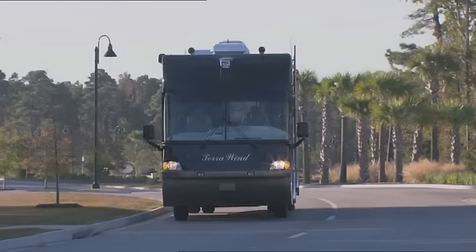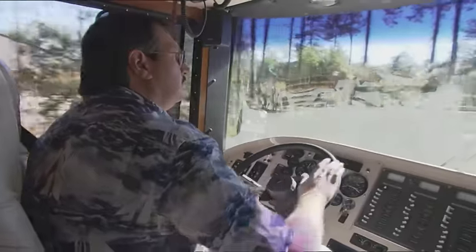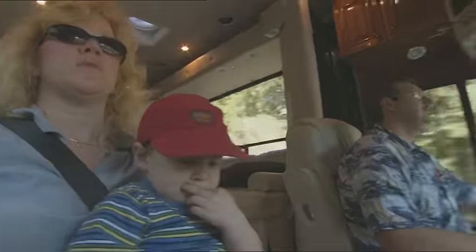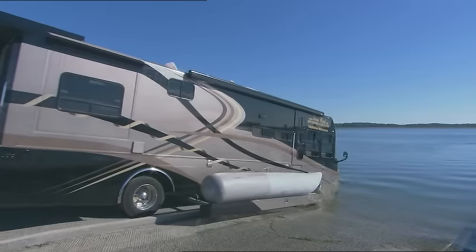They thought of everything when it comes to turning an RV into a luxury home, right? Not yet they haven't. But John and Julie Gilgham have come close with a motor home that is beyond your wildest dreams.